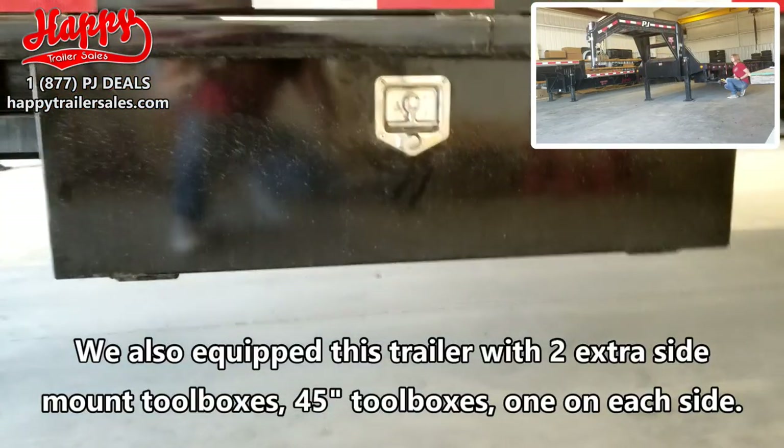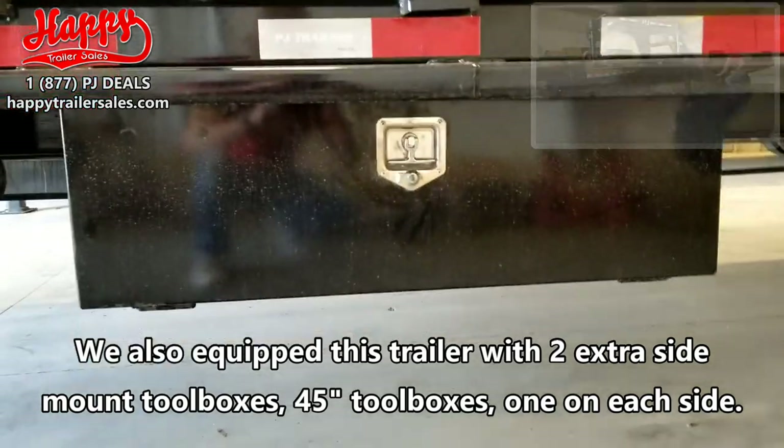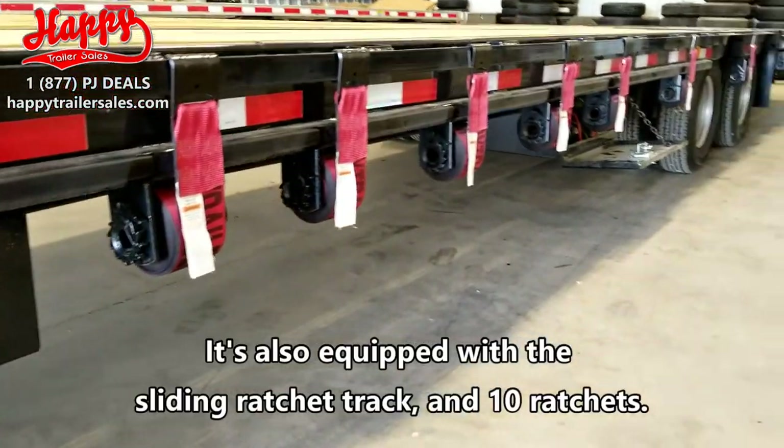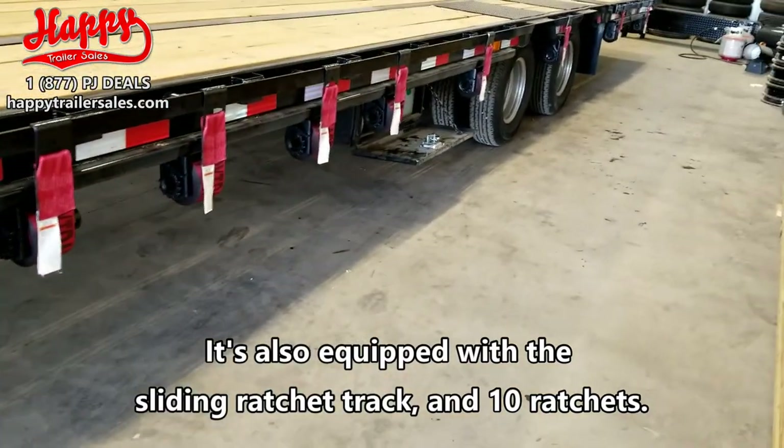We also equipped this trailer with two extra side mount toolboxes — 45 inch toolboxes, one on each side. It was also equipped with a sliding ratchet track and 10 ratchets.